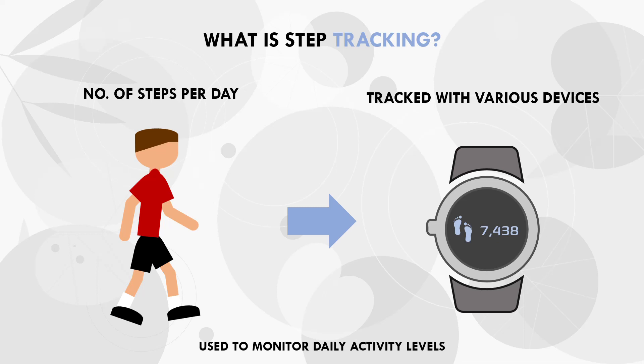However, a metric doesn't have much use if we don't know what it means or how it can be used to help us with our body composition goals. So in this video we will explore exactly this — how we can use our step count to help us lose weight or to help maintain a leaner body composition.